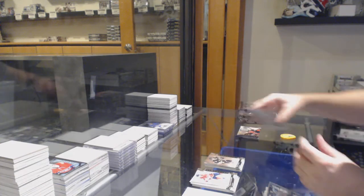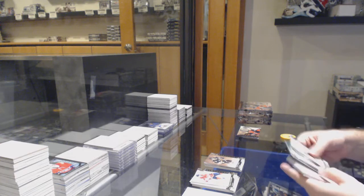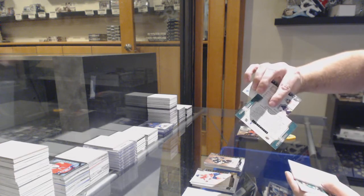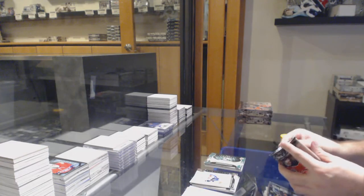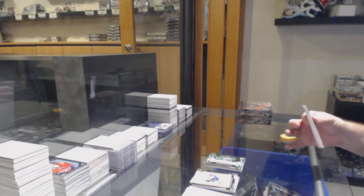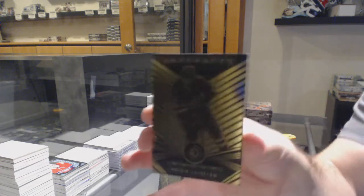Mario Lemieux, $5.99 for the Penguins. Wild card rookie redemption emerald — Oliver Wallstrom for the Islanders, card number 217.